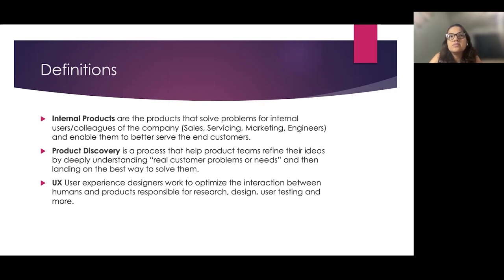Product discovery is a process to deeply understand the customer needs and pain points, and test and validate the solution before it is built. UX, also called the user experience team, helps the product team do research, design, user testing, and many more, such as human-centered design.